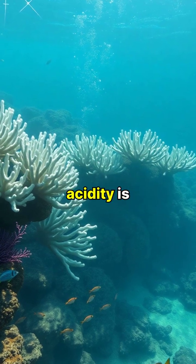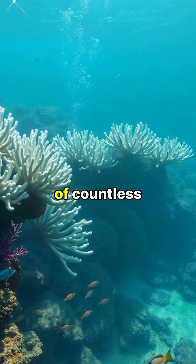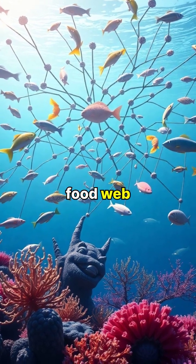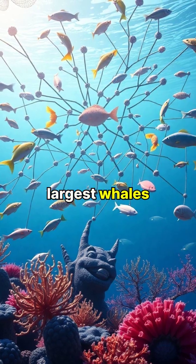The increasing acidity is causing coral reefs to degrade, threatening the homes of countless marine species and disrupting entire ecosystems. This disruption ripples throughout the marine food web, affecting everything from the smallest plankton to the largest whales.